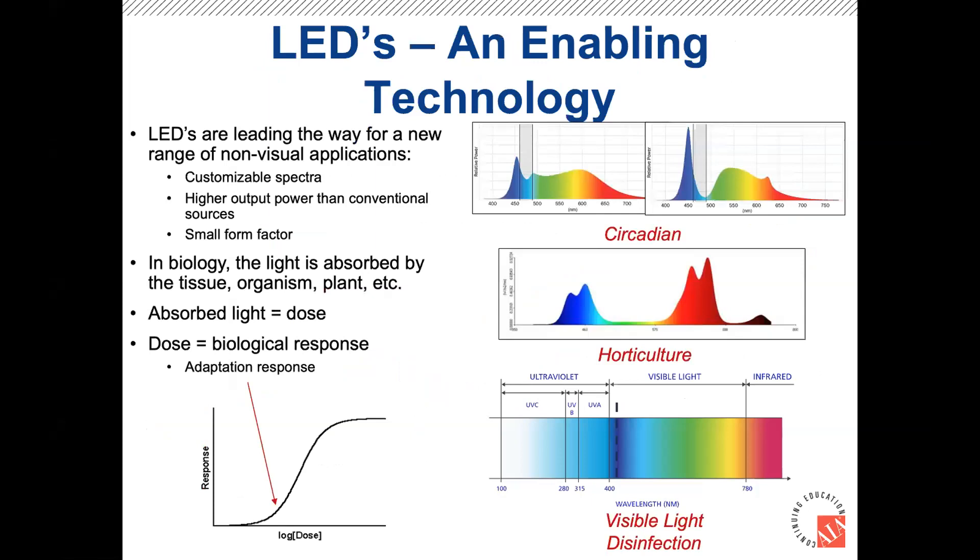This technology is possible because LEDs are the enabling technology. LEDs are leading the way for a range of new non-visual applications because you can create customizable spectra with much higher output power than conventional sources in a very small form factor. What you're ultimately doing is shining light onto a biological organism — whether tissue, a microorganism, or plants in horticulture — and getting it to absorb enough light to create a response, illustrated by the dose-response curve. On the right you can see different spectra used for circadian lighting, horticulture, and of course visible light disinfection.